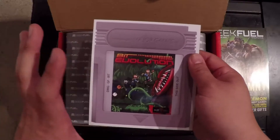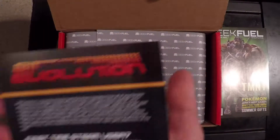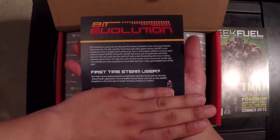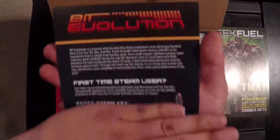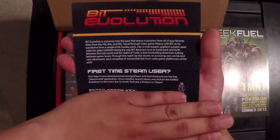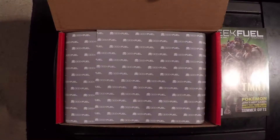This is Geek Fuel's monthly game. It's a Steam game — go ahead and check it out and let you know how it is. Bit Evolution is a journey into the past that draws inspiration from all your favorite titles from the 70s, 80s, and 90s, so it seems like a retro game.